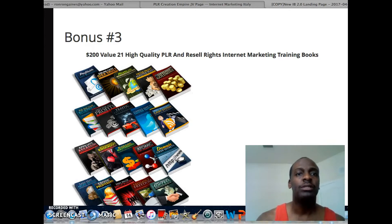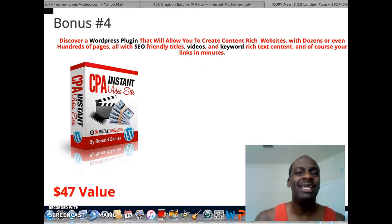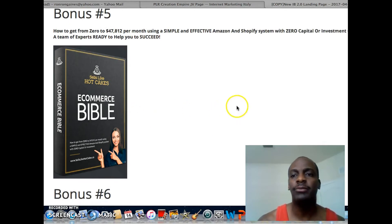You're going to get a $200 value — 21 high-quality PLR and reseller rights internet training books, which will come in handy especially for PLR Creation Empire. There's your empire right there — you can recreate, edit, and do what you want with these books. You're also going to get my CPA Instant Video Site, a software created by well-known super affiliate Brett Ratucki, which I rebranded with a new cover.